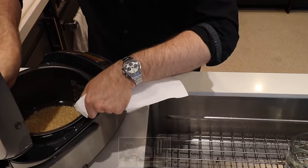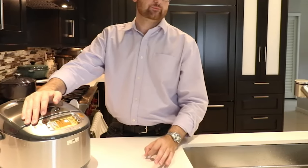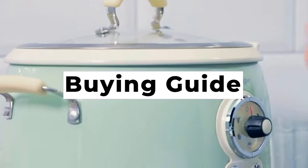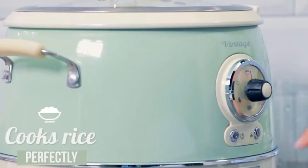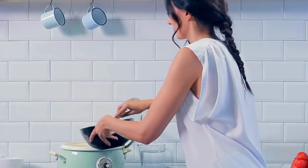If you have the money, this is an excellent upgrade. It just doesn't balance features and price as well as our best overall pick. The best rice cooker for you will depend on how you're planning to use it and how often. Here are some of the main features that are recommended when looking into which rice cooker to purchase.